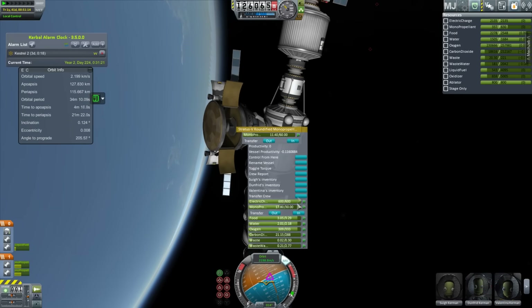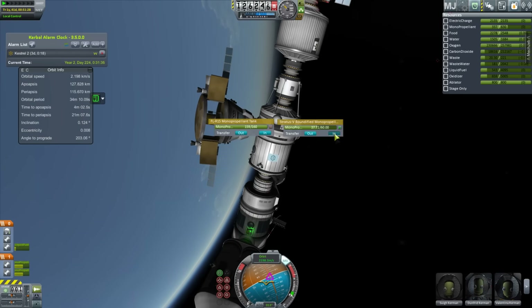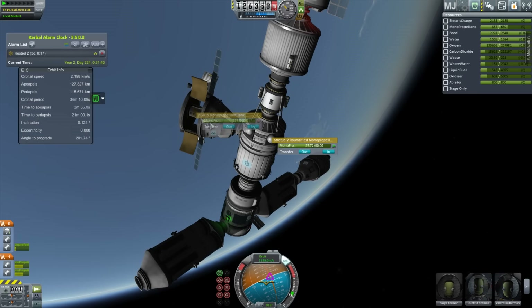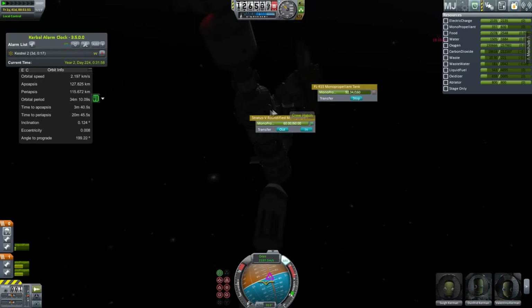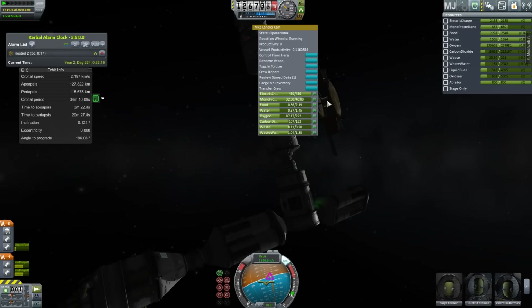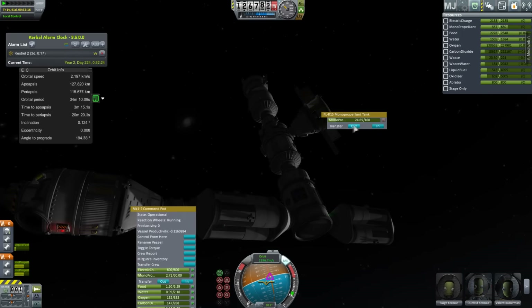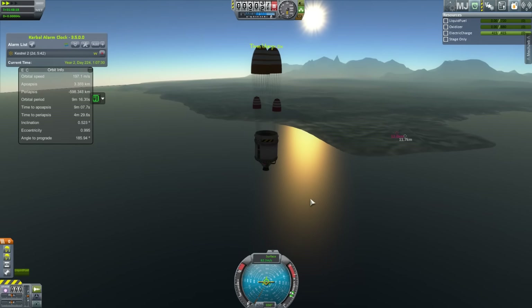Anyway, I'm just going to resupply the monopropellant. This vehicle is really useful for obviously bringing crew and just a little bit of either life support or fuel or something — probably monopropellant, because I have a big fuel resupply in the works which you will see this episode, which is quite cool.